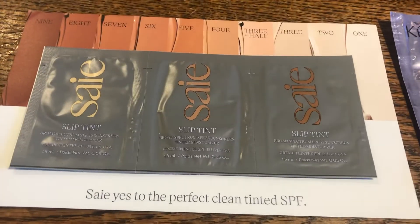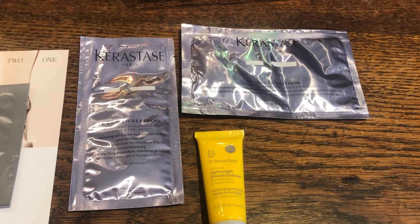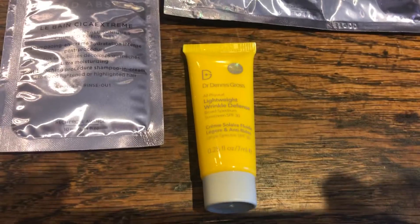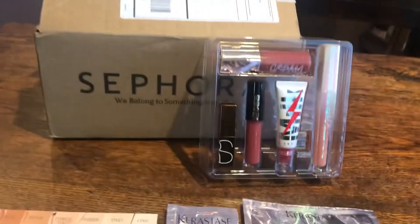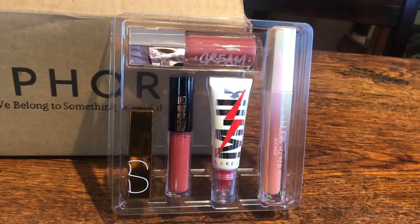I also got some Slip Tint with SPF, a fancy sample of conditioner and shampoo, and some SPF. So that's it! I can't wait to try this out — I'll see you guys on the flip side.